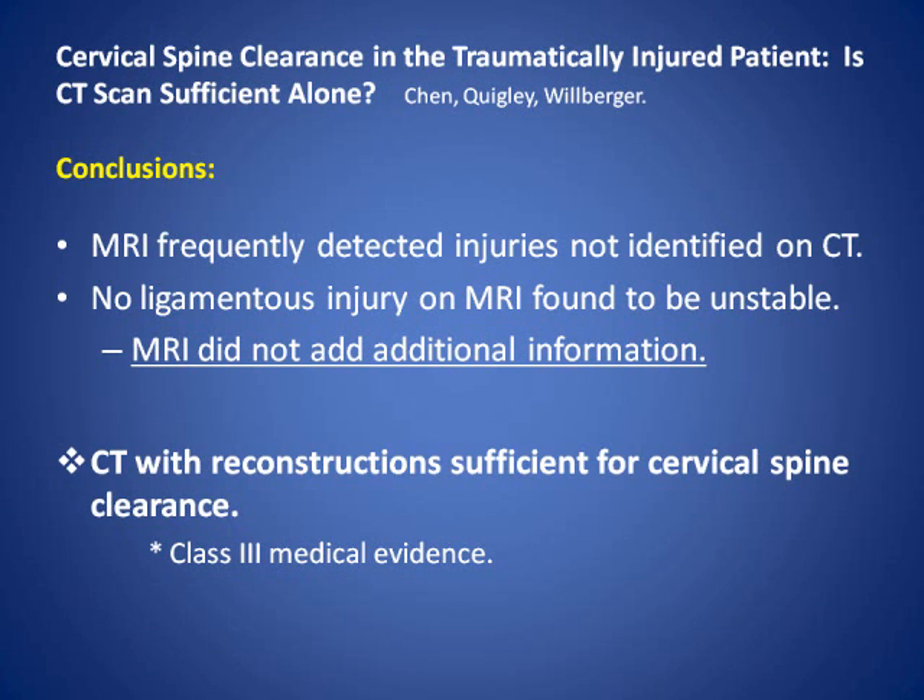They concluded MR frequently detects injuries not identified on CT, and no ligamentous injury on MR was found to be unstable. Therefore, in their study, MR did not add additional information. Final conclusion: CT with reconstructions is sufficient for cervical spine clearance from their study, and this provides Class III medical evidence.